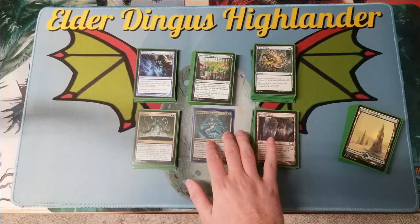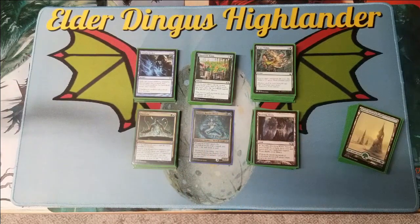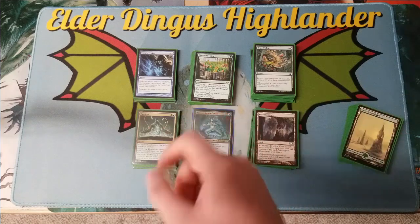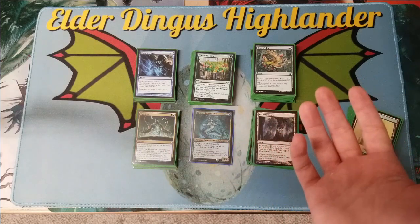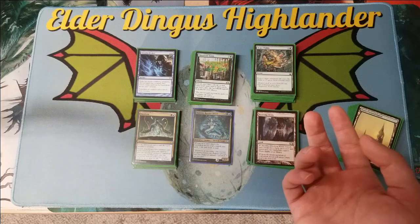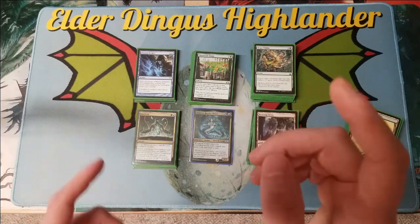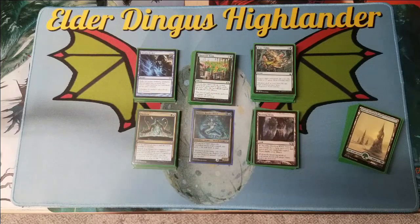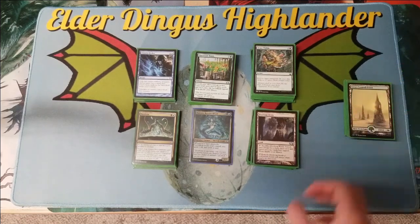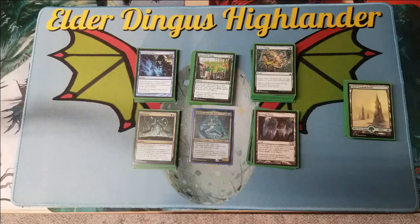But before we get into the deck, I want to let you guys know: like this video, comment, let me know what you think, and subscribe to the channel. Check the links down below for my Twitter, Patreon, and an awards nomination. You guys should vote for me — I could have a chance at best new content creator and best YouTube channel with a small audience. Voting ends at the end of December, then the ballot comes out in January.